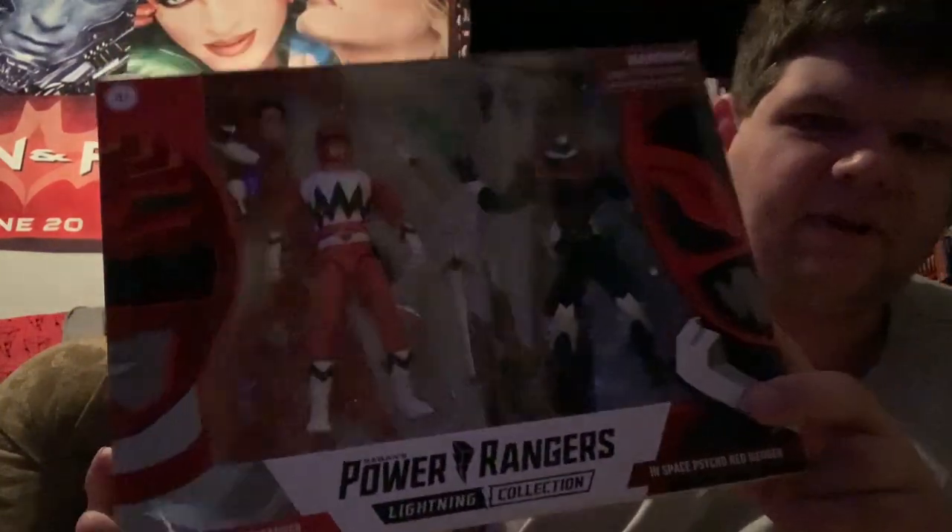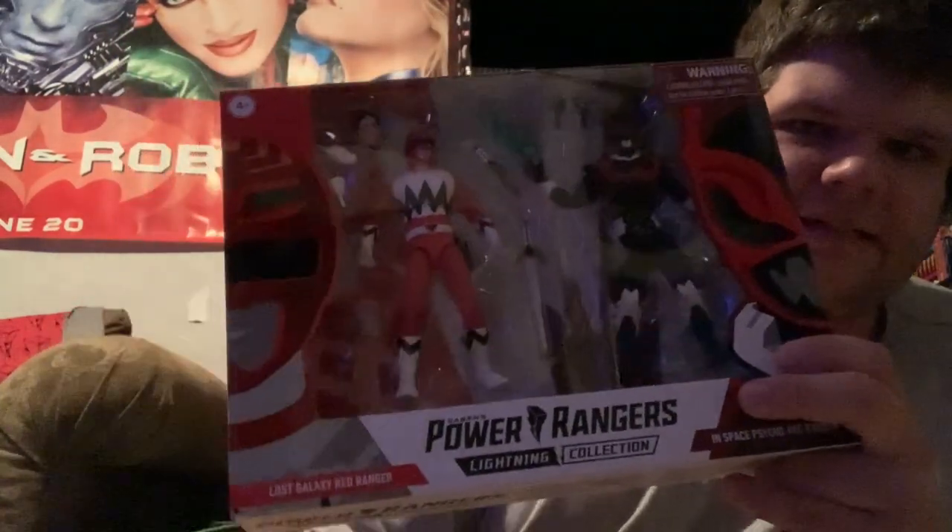The next thing was $10, so essentially $5 per figure. It's the Red Psycho Ranger and the Lost Galaxy Red Ranger here.